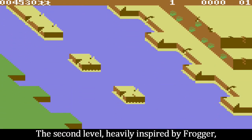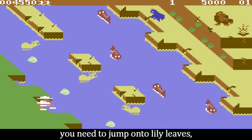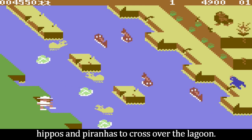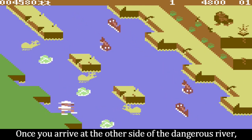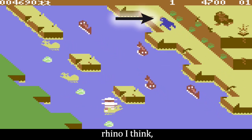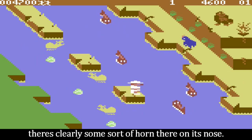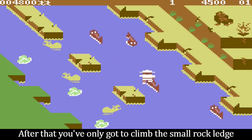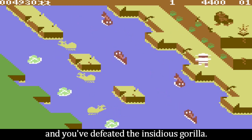The second level, heavily inspired by Frogger, you need to jump onto lily leaves, hippos and piranhas to cross over the lagoon. Once you arrive at the other side of the dangerous river, you will need to avoid the blue rhino — there's clearly some sort of horn there on its nose. After that, you've only got to climb the small rock ledge, and you've defeated the insidious gorilla.